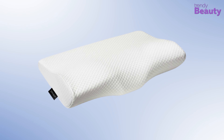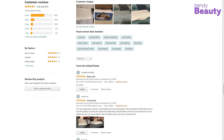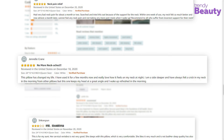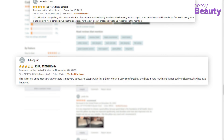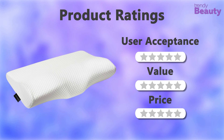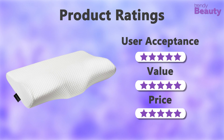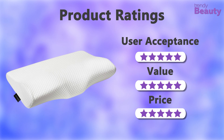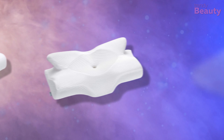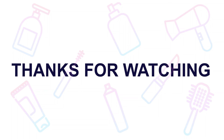The Epabo Contour Memory Foam Pillow is our top pick for today's video, which promises to provide you with a better night's sleep for a refreshing day. This pillow provides therapeutic relief for all sleepers and people suffering from neck pain. Its proven contour design supports your head, neck, and back posture so you will fall asleep faster and be fully recharged for the next day. The pillow is stuffed with 20% more memory foam compared to other pillows, making it a convenient option. The pillowcase is made of hypoallergenic rayon and polyester proprietary blend, which provides protection from dust mites.